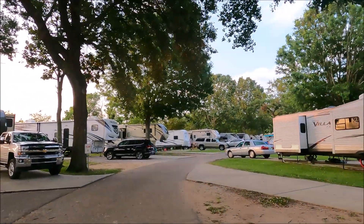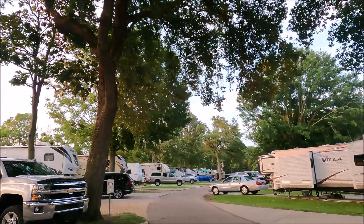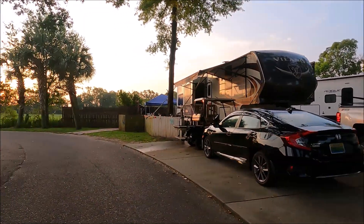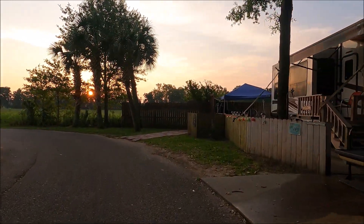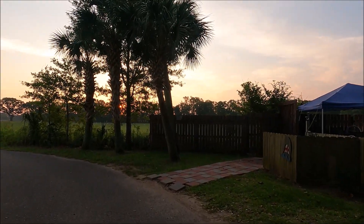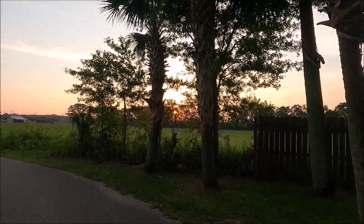They do have a good bit of shade, which is nice in the summertime. They have a lot of very large oak trees. They also have it landscaped with a lot of palm trees, which gives you that beachy feel since you are down here on the coast.